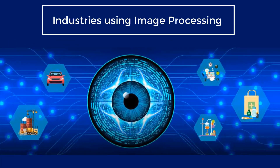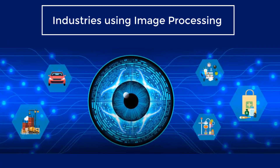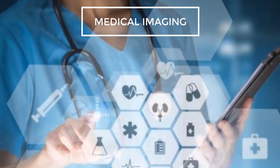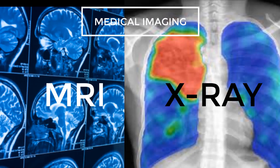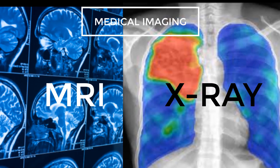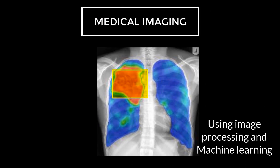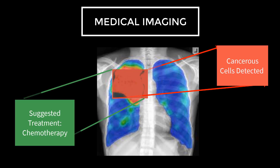Now let's discuss why to learn image processing in 2020 and which industries are offering career opportunities in this domain. Starting with medical imaging — with advancements in technology, diagnostic scans like MRI, ultrasound, and X-rays can be analyzed using image processing and machine learning techniques to detect life-threatening diseases like Alzheimer's, brain tumor, and cancer at a very early stage, which can help save many lives. Many research organizations in India and across the world are doing groundbreaking research in this domain and hiring people familiar with image processing and machine learning.